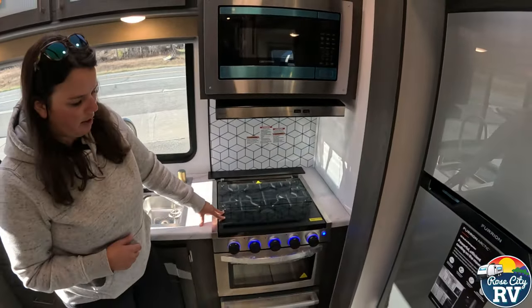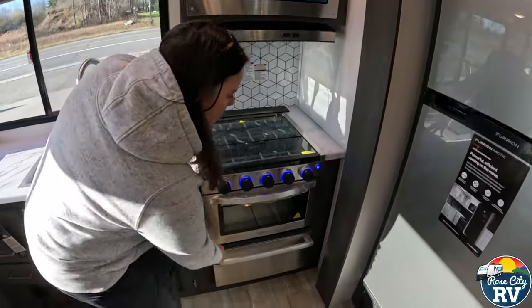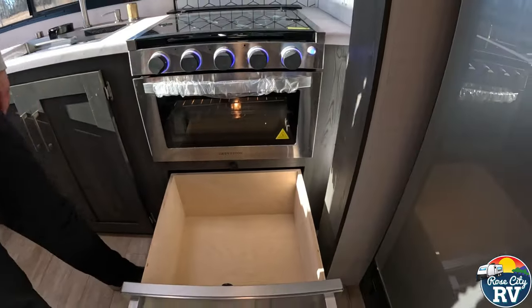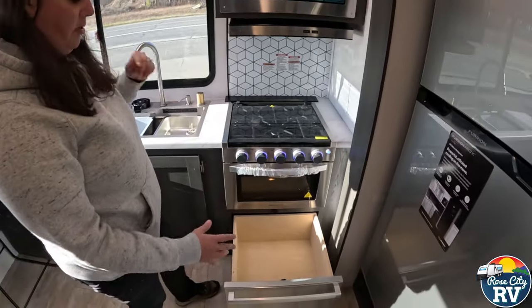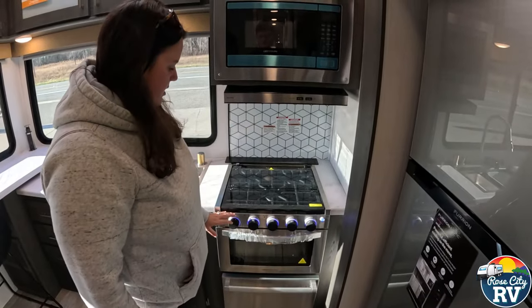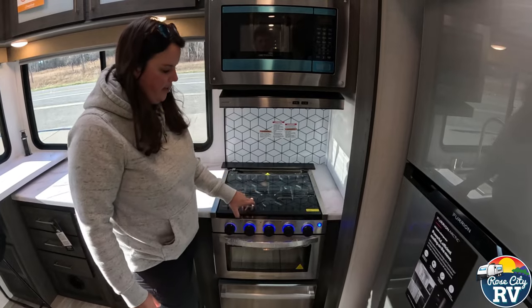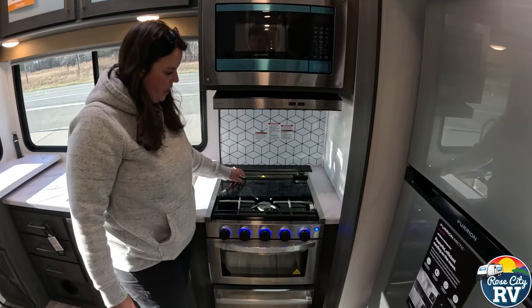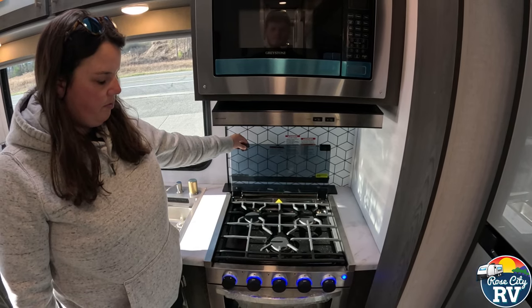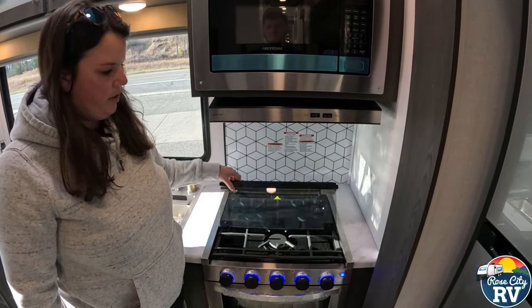Over here we have our oven and then our storage drawer underneath, which is a cool feature — nice magnet, nice and sturdy, because a lot of people fill these with heavy weight items. These buttons illuminate, and then we have our flip-up glass top, which they've been doing for four or five years, so most of you are familiar with that.